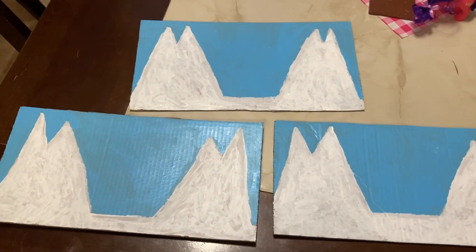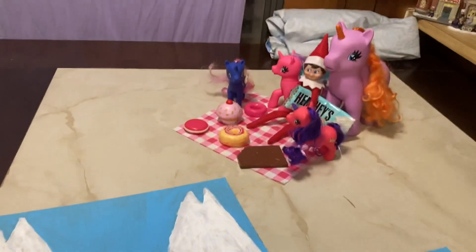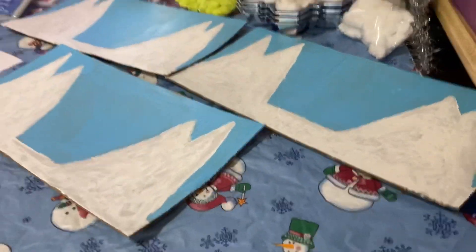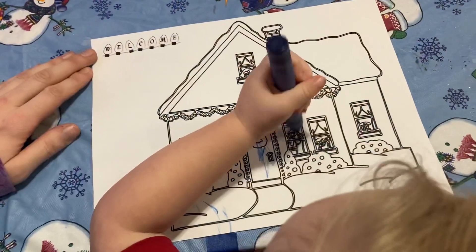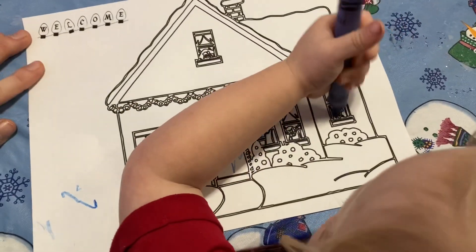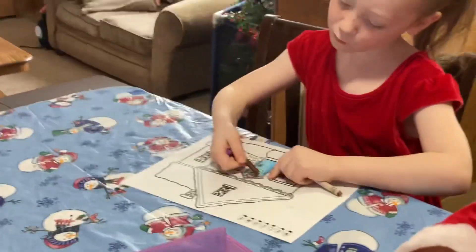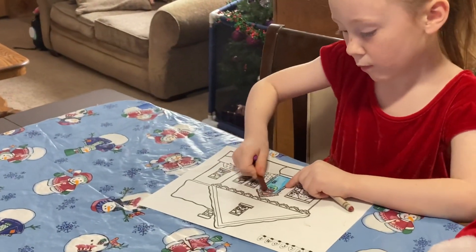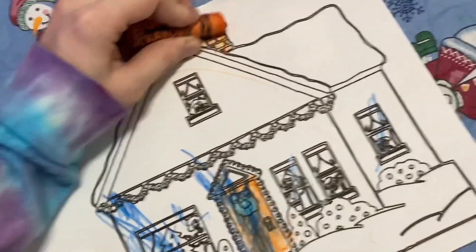Ready for decorating. A glittery one? Like smoke out the chimney.